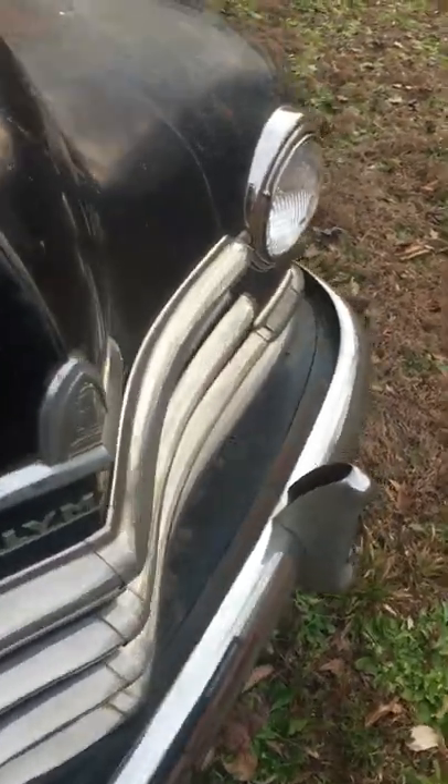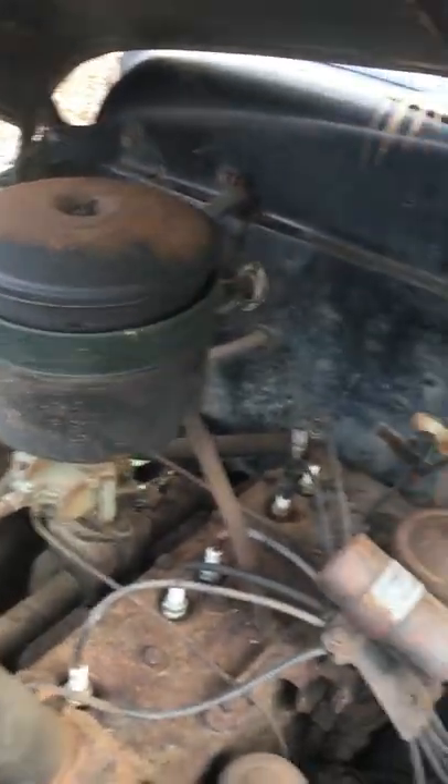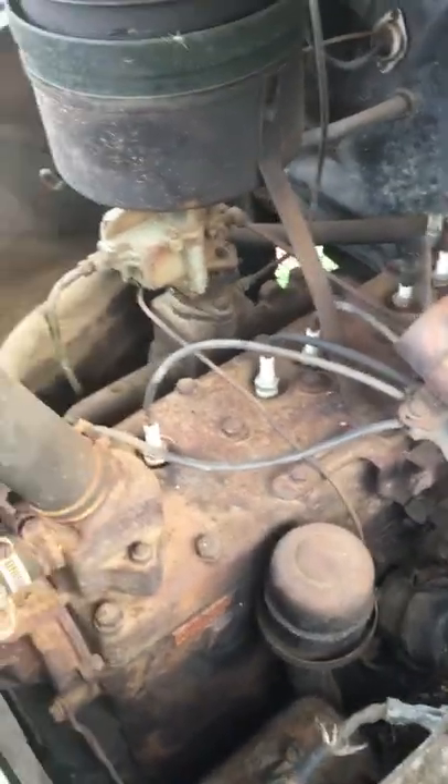The seats definitely need work. Overall the car is really pretty nice. It's got a flat six in it — all original. If you're interested in buying this car, I'm asking $5,300 for it as it sits.